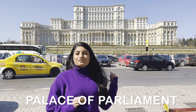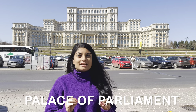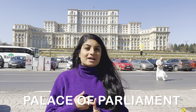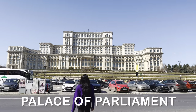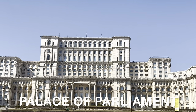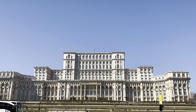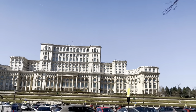I am standing in front of the Palace of Parliament, one of the most important buildings in Bucharest, Romania. It is the heaviest building in the world and the largest building after the Pentagon. Also known as the Republic's House or People's Palace, it is the seat of the Parliament of Romania. Construction began in 1984 and it remains uncompleted to this day. Remarkably, the Palace of Parliament sinks 6 mm each year due to its weight.